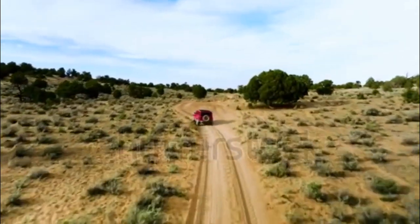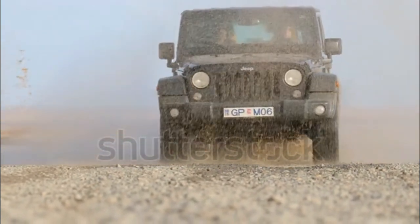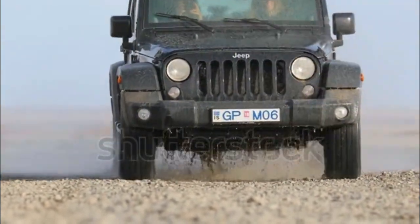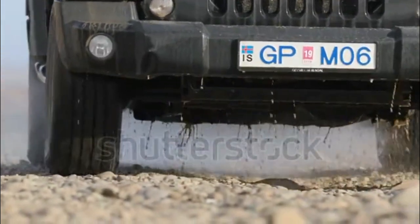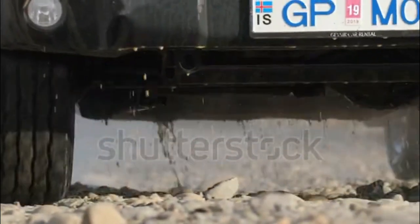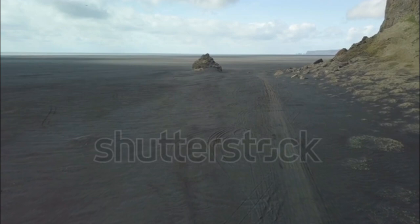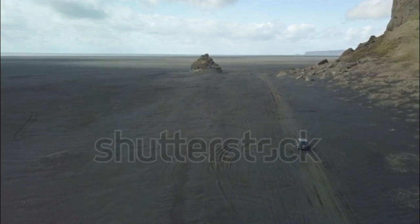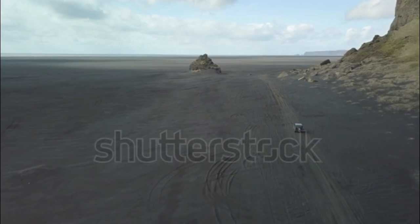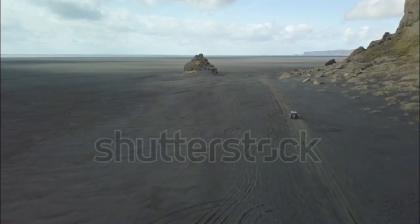The 2018 Jeep Wrangler is a four-wheel drive, off-road oriented SUV available in a two-door layout or a four-door called the Wrangler Unlimited. Four trim levels are available. The base Wrangler Sport comes with fog lights, 17-inch steel wheels, keyless start, cloth upholstery, an eight-speaker audio system, a USB port, and a rear-view camera.